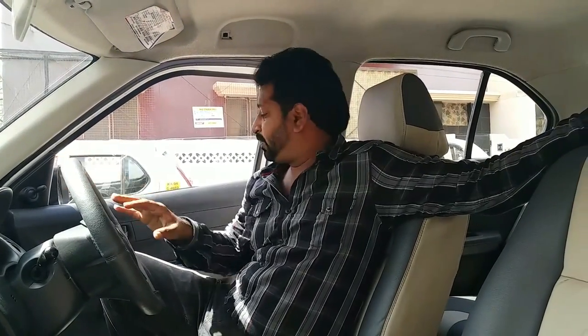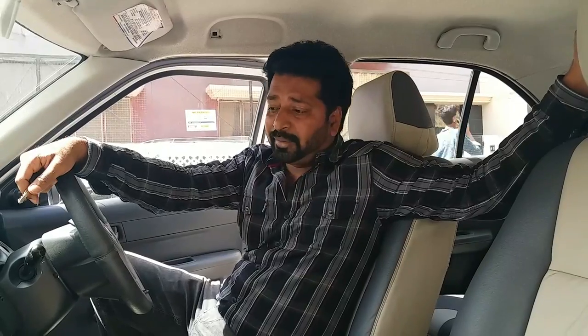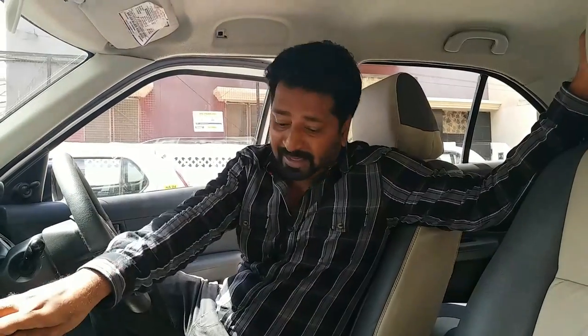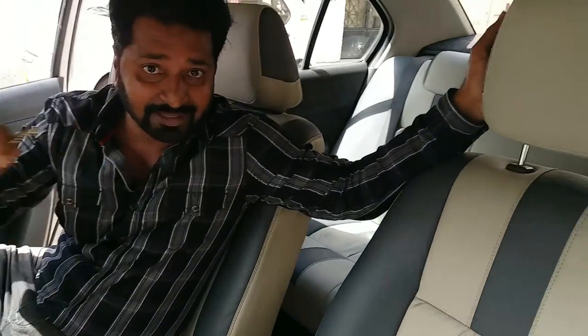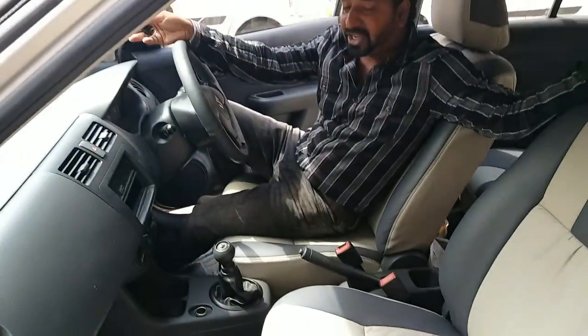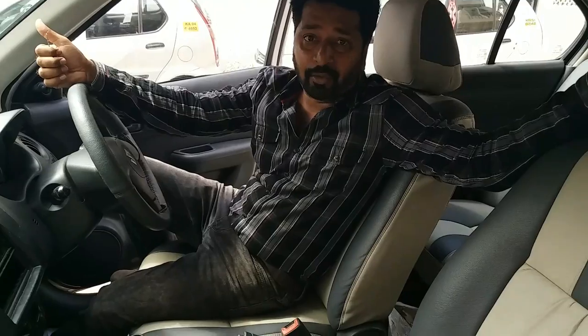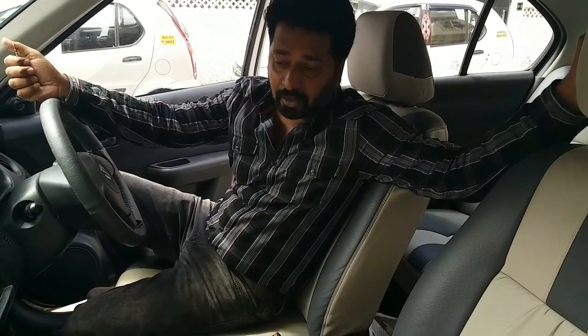The Swift Desire LXI 2008 variant comes loaded with AC and power steering only. It does not come with power windows on any of the doors. It comes with central locking but with the key. The audio system panel appears to be missing. The interiors are clean with leather seating and are quite spacious compared to the Swift. The Desire petrol gives a mileage of about 13 to 14 km/l in the city and about 16 km/l on highways.